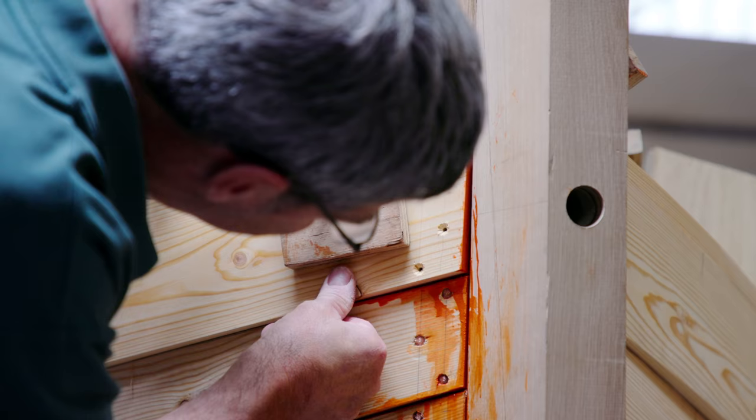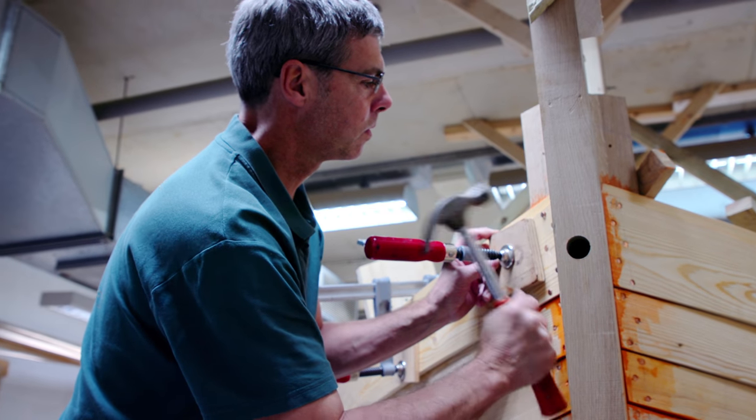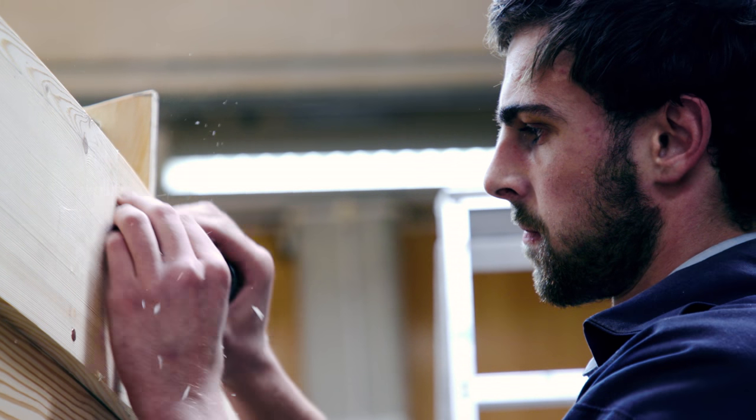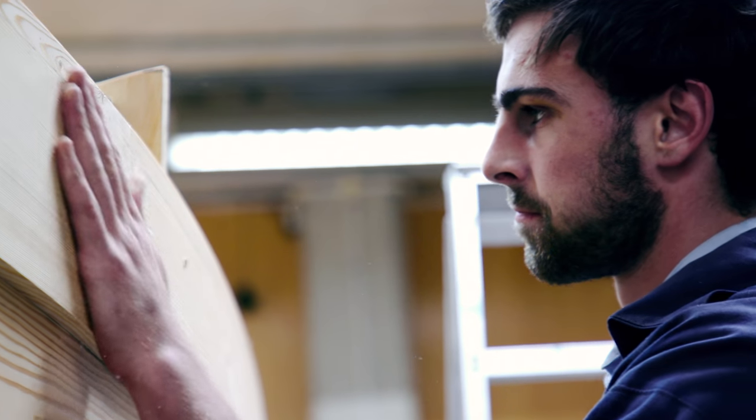For any visitor that comes to the museum, basically they see whatever we're doing on that day, and we try to be as true as we can to any boat building practice — we try to do everything the correct way.